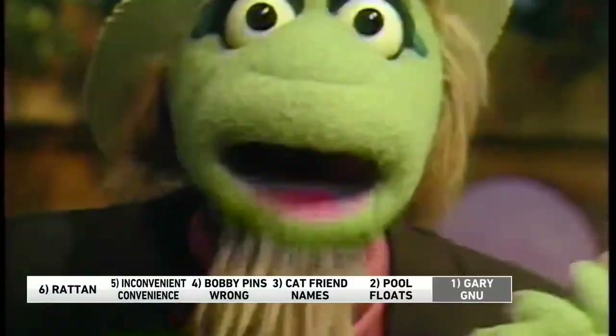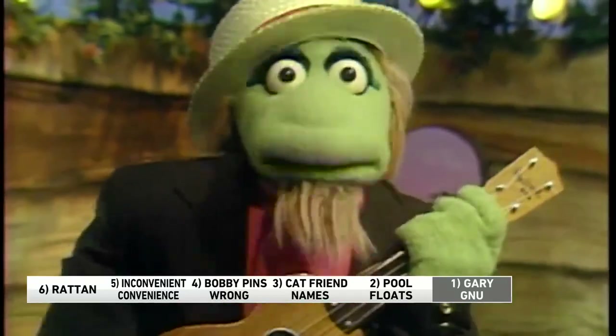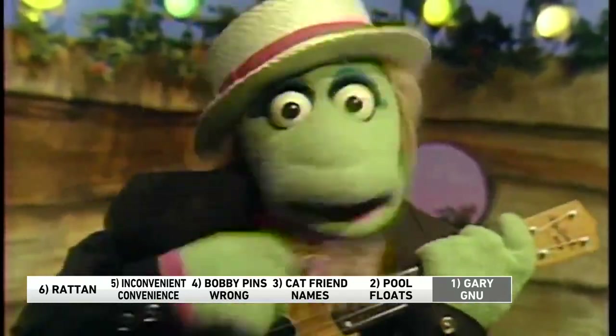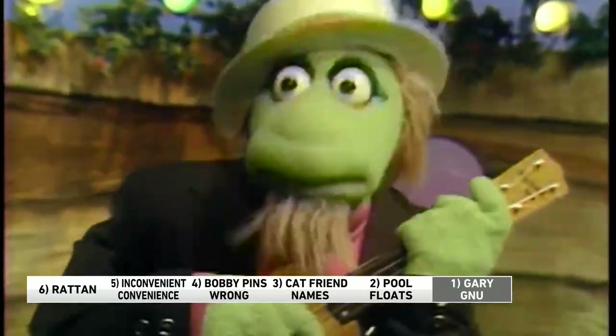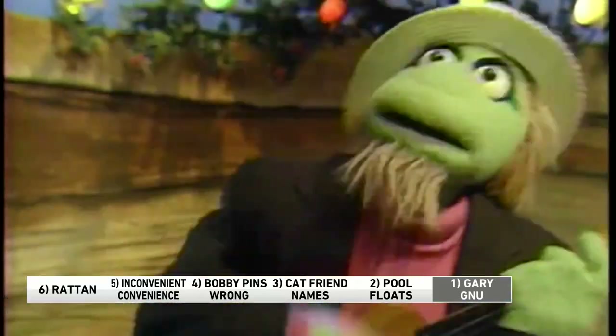Number one: back in the 80s there was a kids' TV show called The Great Space Coaster, and part of the show included a segment called 'No Ganoos is Good Ganoos' with Gary Gano. If you're over 40, you know it. I like to narrate TV ganoos. When I do the TV ganoos, there's no ganoos, and that's good. No ganoos is good ganoos. No ganoos is good ganoos.